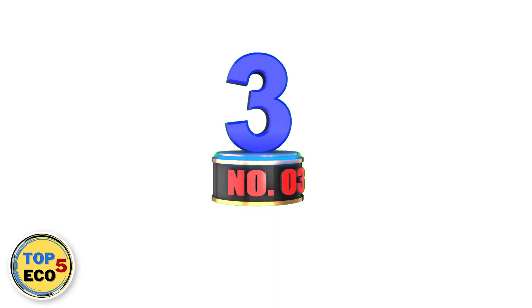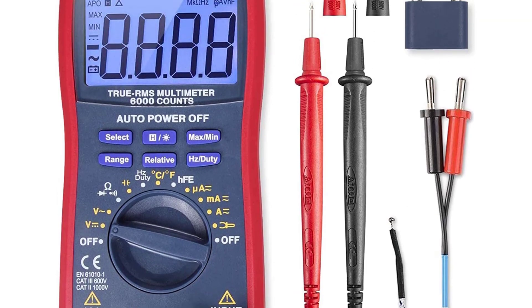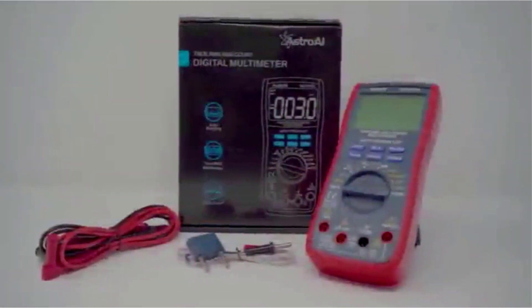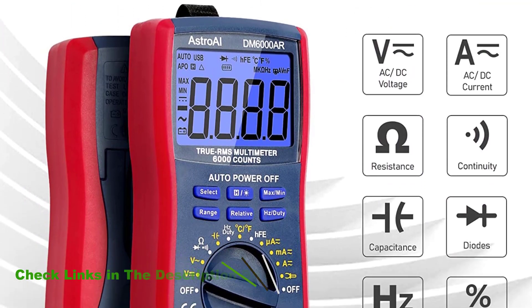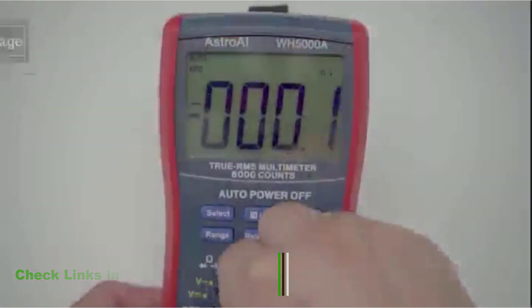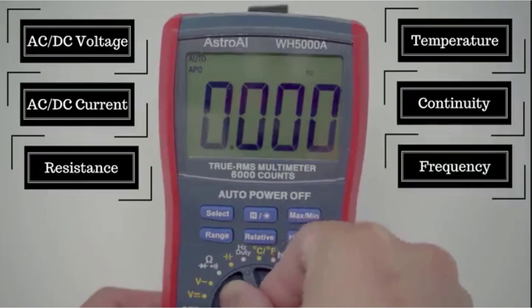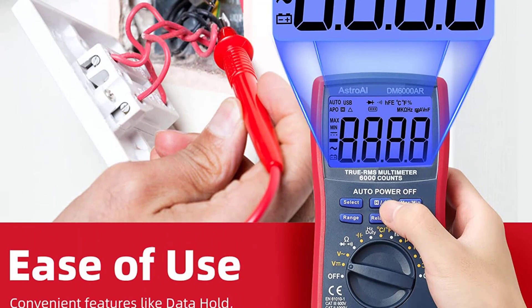Number 3: Astro ITM MS 6000 Multimeter. If you want an automotive multimeter that won't break the bank, you should check out this affordable option. Despite being cheap, the Astro ITM 6000 can do everything you would want out of a multimeter. It can measure voltage, current, capacitance, frequency, resistance, and temperature. While this multimeter does use pen probes to measure current, the tips are very thin, which makes it easy to fit into small spaces and outlets. The wire fuse also has a safety feature built into it which prevents overheating or burning.